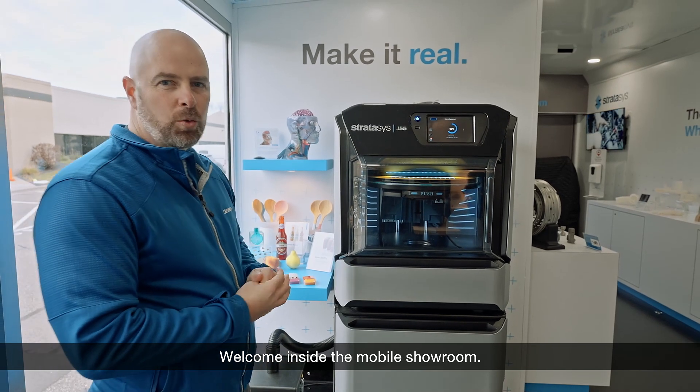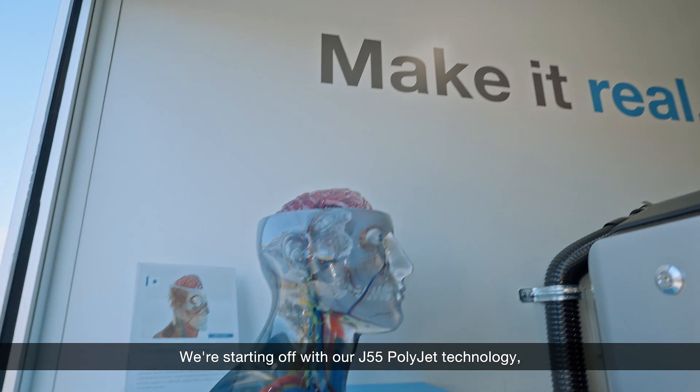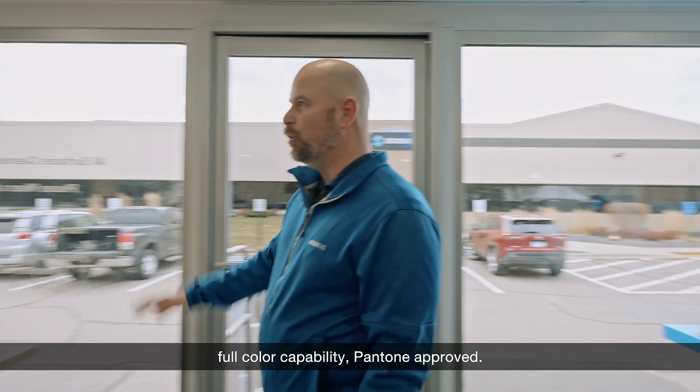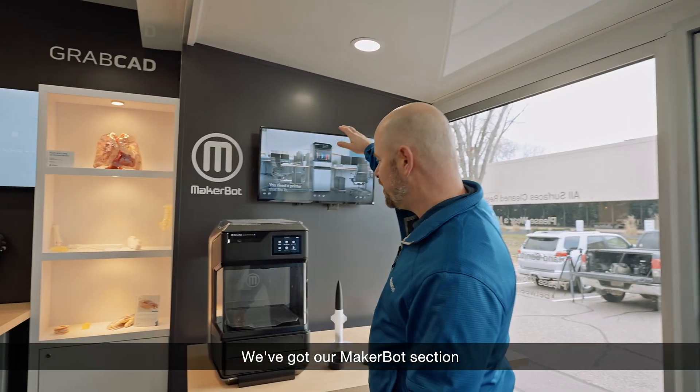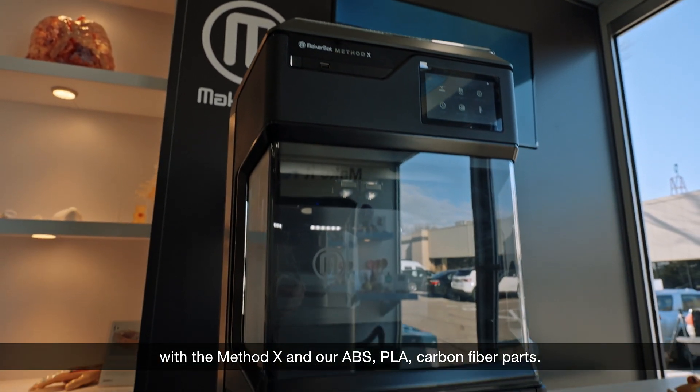Welcome inside the mobile showroom. We're starting off with our J55 PolyJet technology — full color capability, Pantone approved. We've got our MakerBot section with the Method X and our ABS, PLA, and carbon fiber parts.